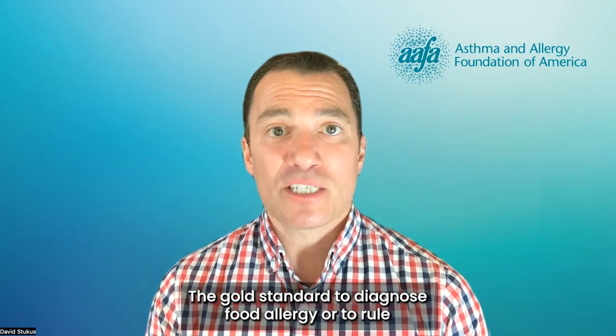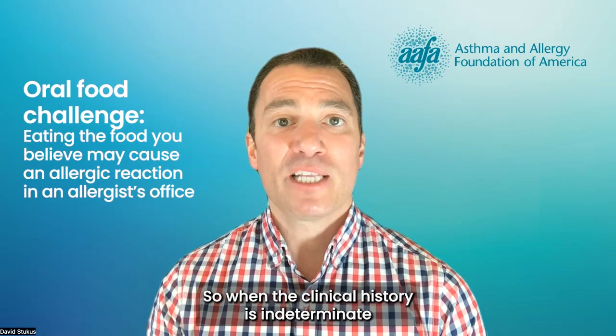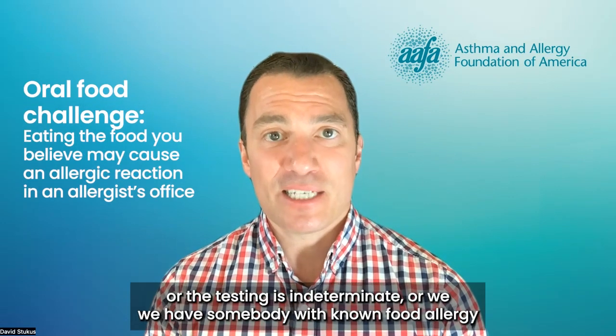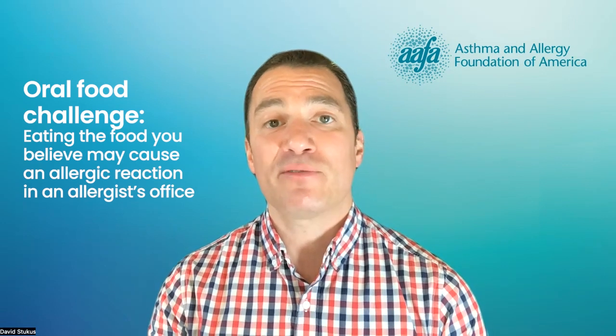The gold standard to diagnose food allergy or to rule it out is the oral food challenge. When the clinical history is indeterminate, or the testing is indeterminate, or we have somebody with known food allergy and we feel that they may have developed tolerance over time through repeat testing, the best test is to have a supervised graded oral food challenge where you eat gradually increasing amounts of the food in the presence of an allergist.